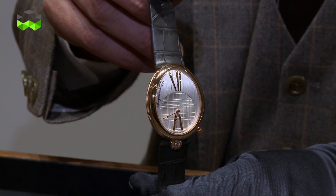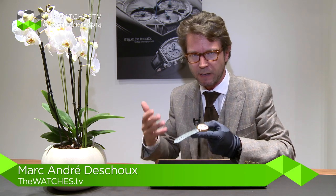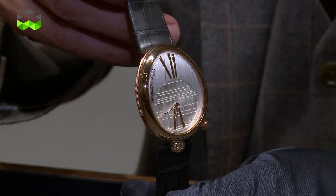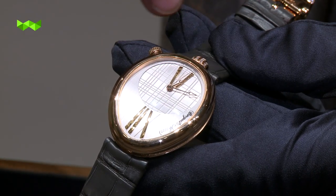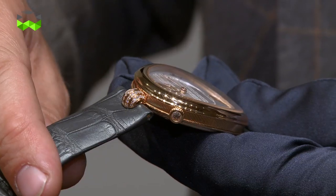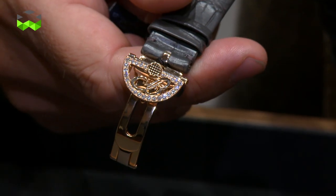We're going to stay with ladies' watches and talk about an iteration of the Reine de Naples. We know the very fancy version with gem settings and incredible complications. In 2010, the brand started to introduce a more affordable version with a steel case, and this year they go a bit further down that route but with a pink gold case and a gold dial, which has a very interesting and modern guilloché technique on it. This watch also has additional feminine features with diamond settings on the crown and the folding clasp.